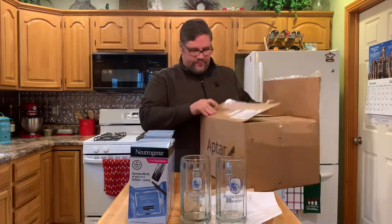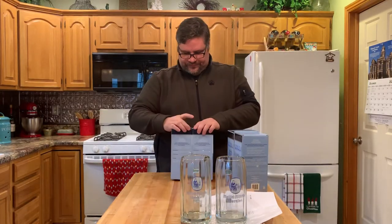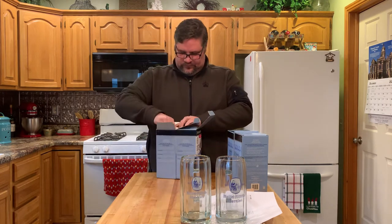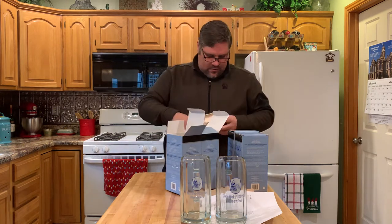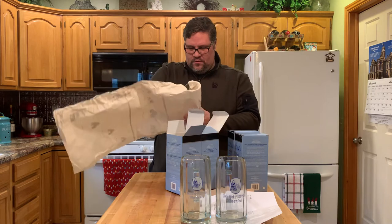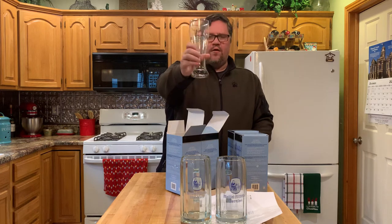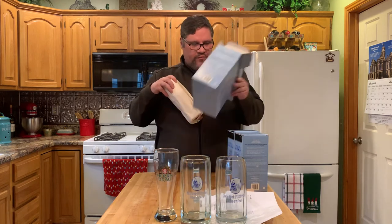Two Pilsner, two pints. First one: Herne Brow. I think Herne Brow was one of the beers or breweries that I did in that 12 Beers of Christmas box — pretty sure that was one of the breweries. That's pretty neat.